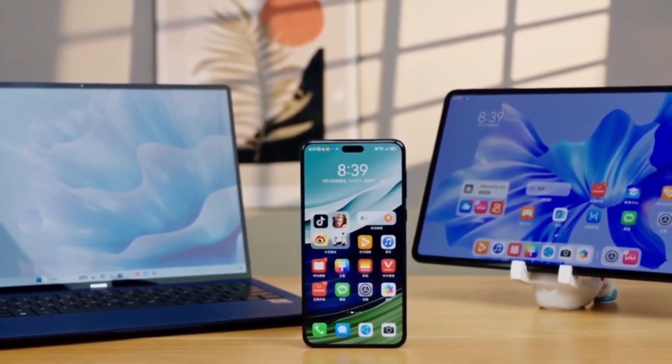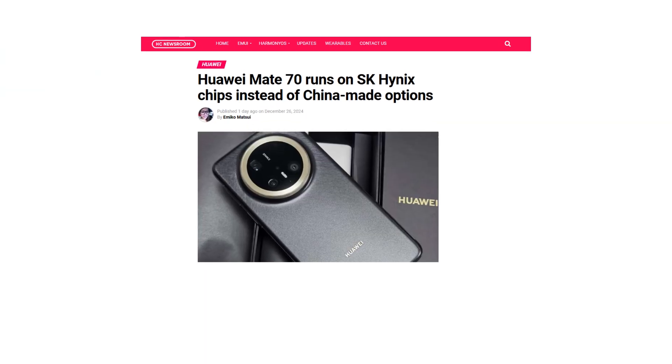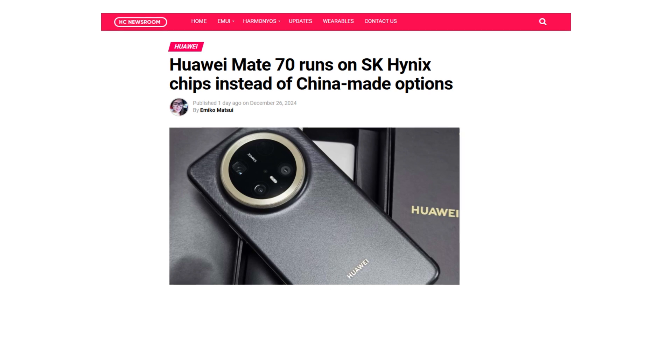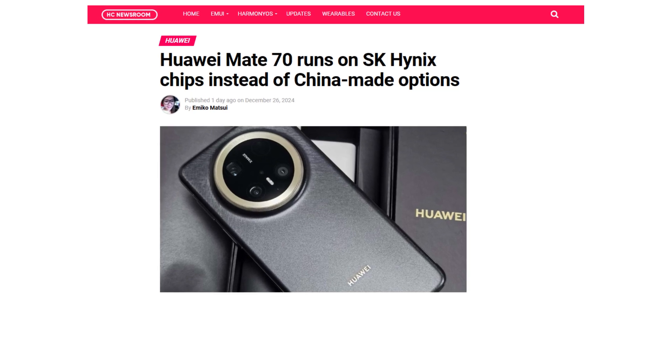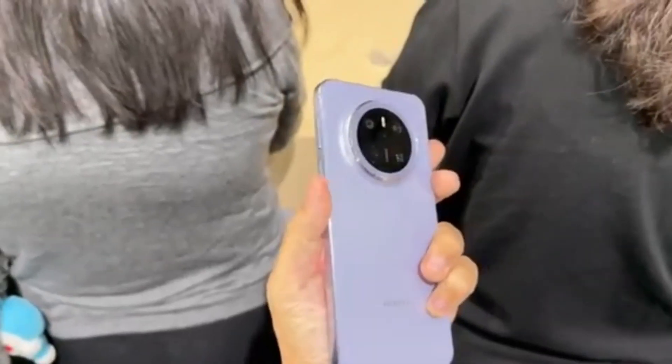Huawei's latest Mate 70 series has been making headlines, and recent teardowns have uncovered a fascinating detail. The flagship phones rely on SK Hynix chips instead of fully transitioning to China-made alternatives. This discovery reveals that Huawei, despite its strides towards technological independence, continues to depend on foreign materials to a certain extent.